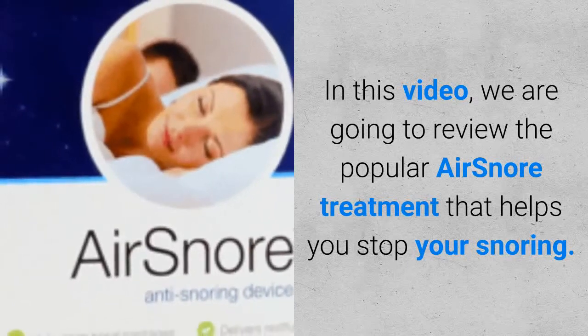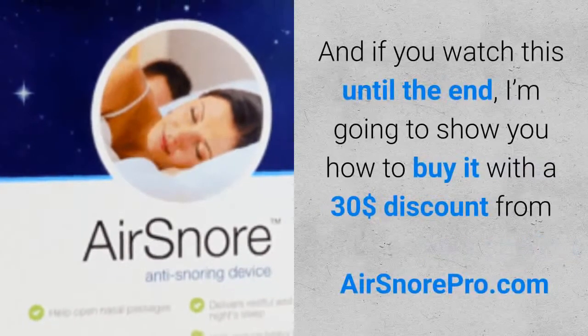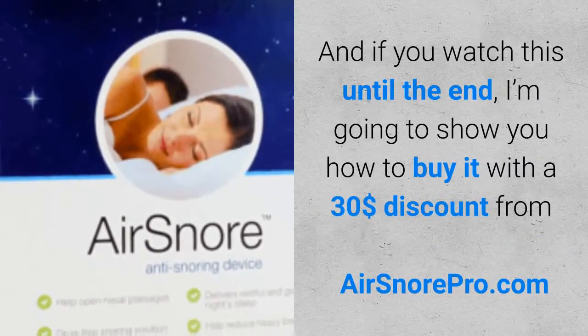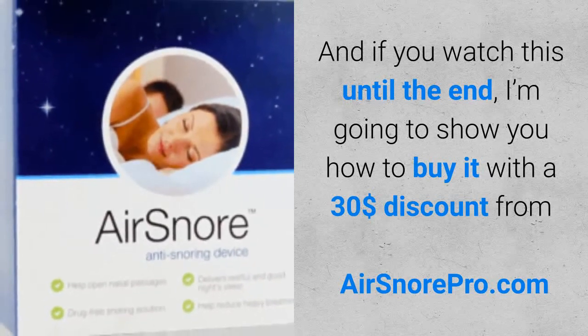In this video, we are going to review the popular Air Snore treatment that helps you stop your snoring. And if you watch this until the end, I'm going to show you how to buy it with a $30 discount from airsnorepro.com.